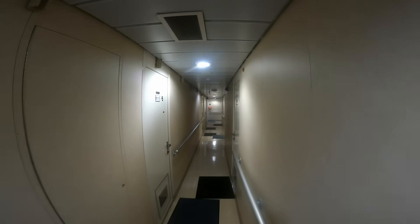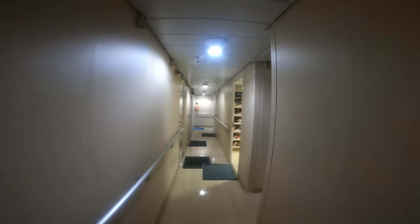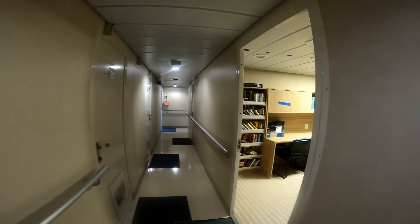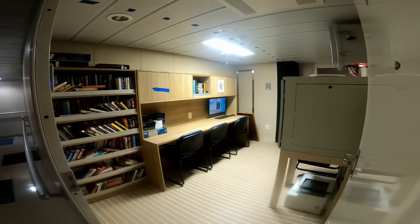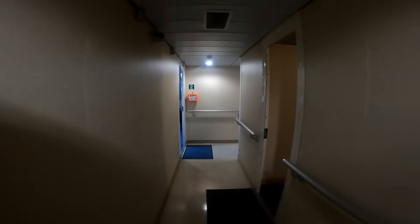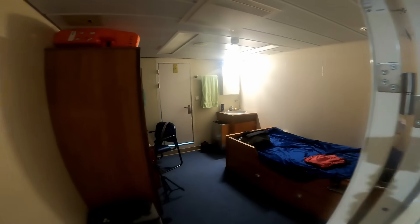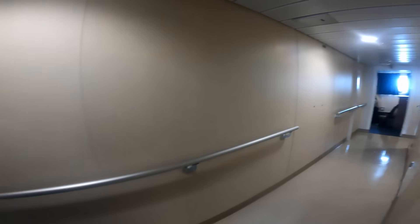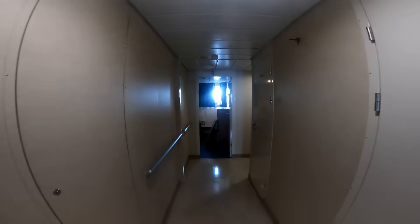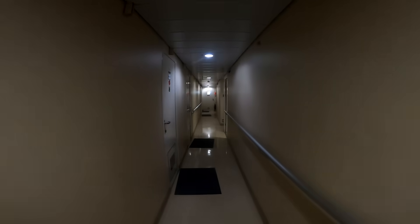Moving down a deck. First off, we have the library — there's a crew computer in here and some books. And my quarters. Being the top accommodation deck, this is where the captain and the chief engineer are, and the majority of the crew.